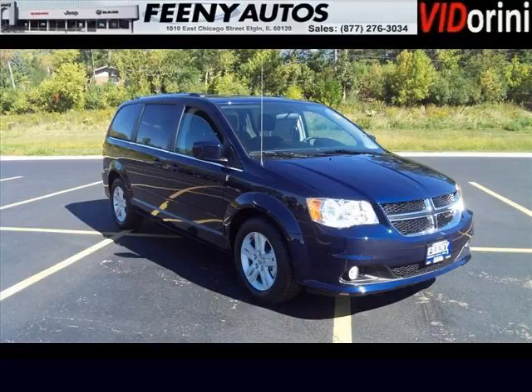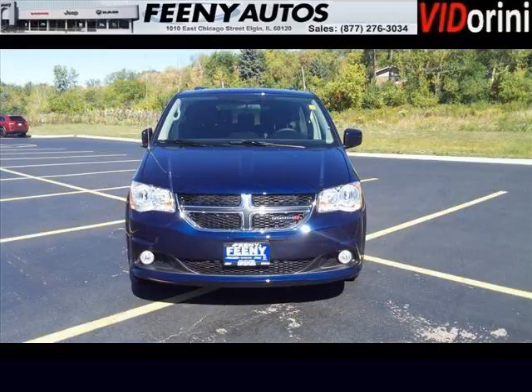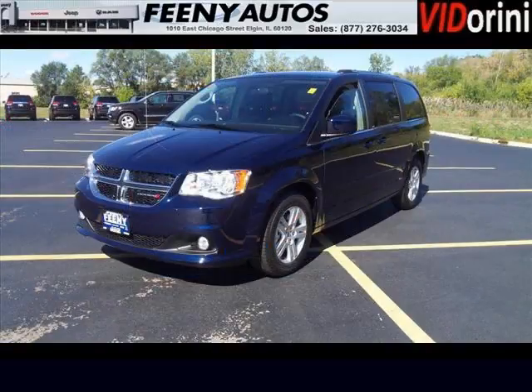Do you want to stretch your purchasing power? Well, take a look at this outstanding 2013 Dodge Grand Caravan. This Grand Caravan would look so much better with you behind the wheel instead of sitting on our lot. And with climate control, automatic transmission, it's bound to sell fast.